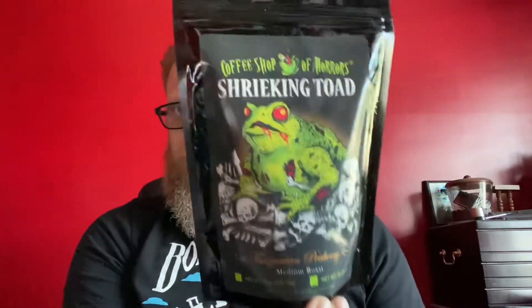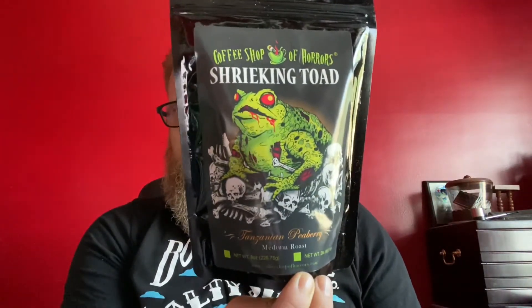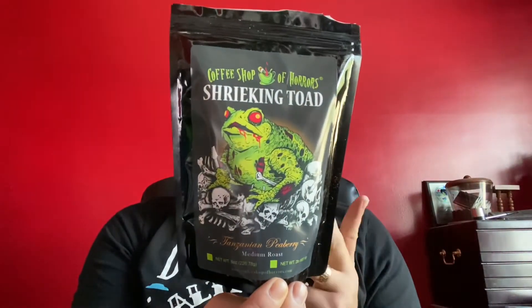I'll let you know if I liked them or not. So first up is going to be Shrieking Toad. This is a Tanzanian Peabody Shrieking Toad. These are all medium-bodied coffees, and you can find these on the website, which I'll drop below in the description box. So Shrieking Toad — not too bad. Medium roast coffee, not a huge deal.